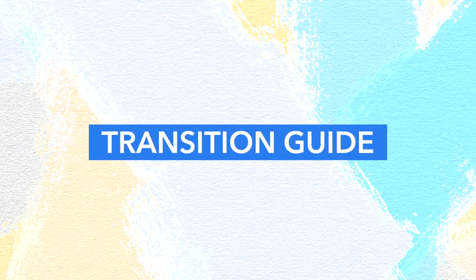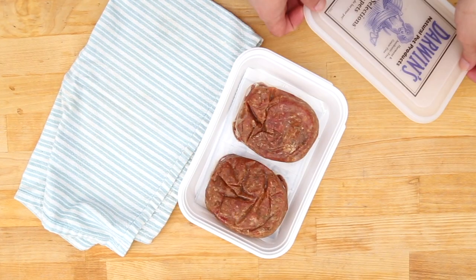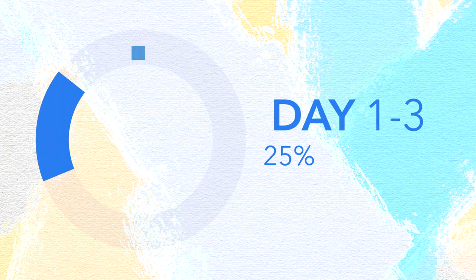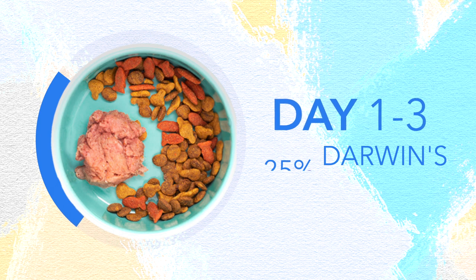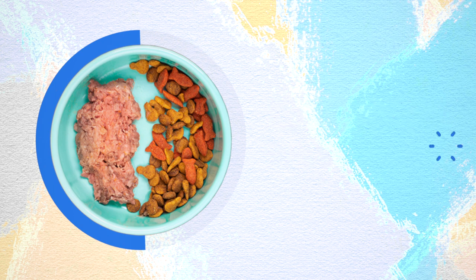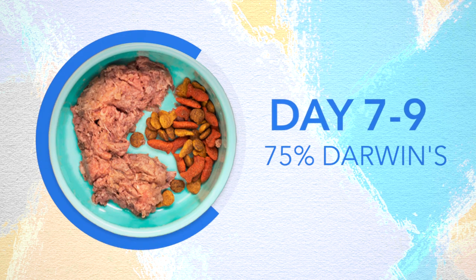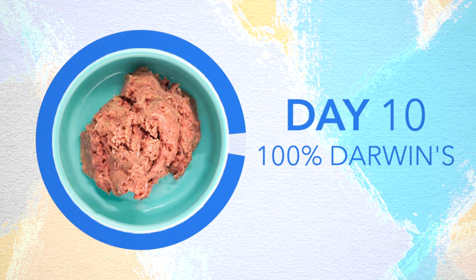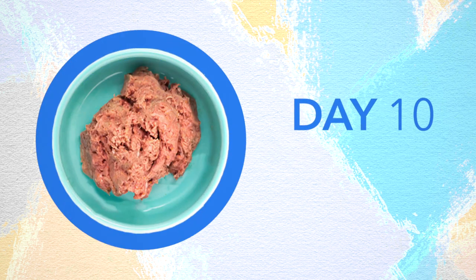Here's an easy transition guide. Darwin's food should always be served completely thawed. For days four to six, fifty percent Darwin's. Then days seven to nine, seventy-five percent Darwin's. And by day ten they will be fully transitioned and you'll be feeding your cat one hundred percent Darwin's.